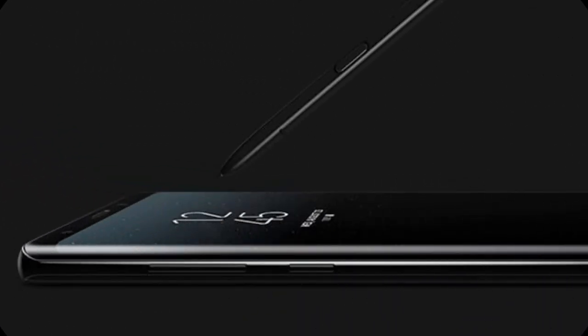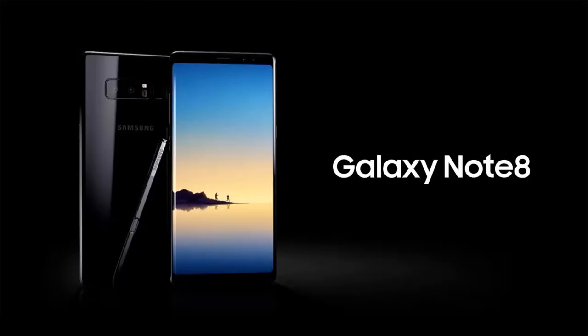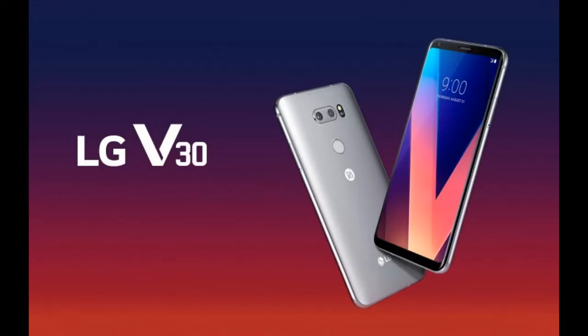The Galaxy Note 8 has been out for a long time now, but the new LG V30 has also been released to the public, and it has some interesting new specs that may bring people towards that phone. I'm TechWithChris, and this is the Galaxy Note 8 vs. LG V30 Battle of the Flagships.